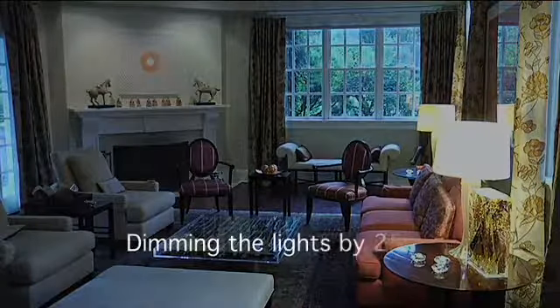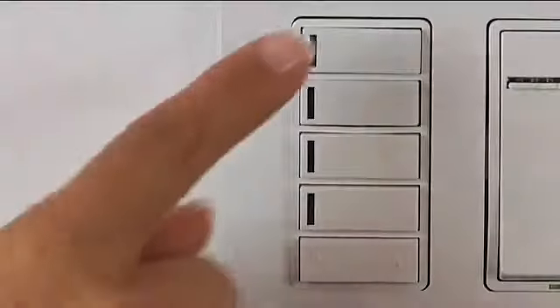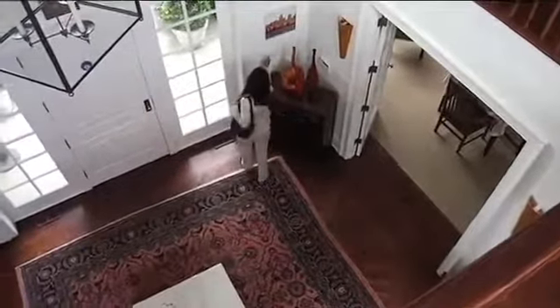Dimming the lights by 25% reduces energy usage by 20%. From one-touch control of multiple rooms to scene transitions, timed events and energy savings, Vizia RF Plus automated living transforms your lifestyle.